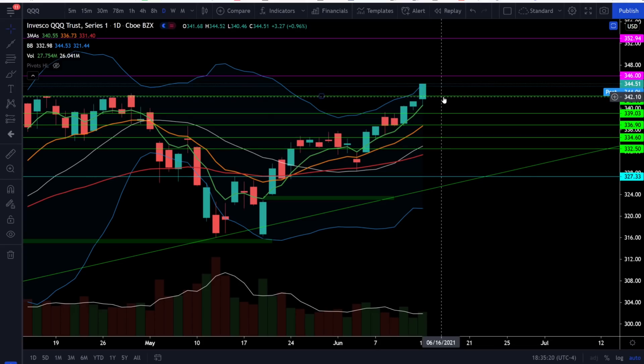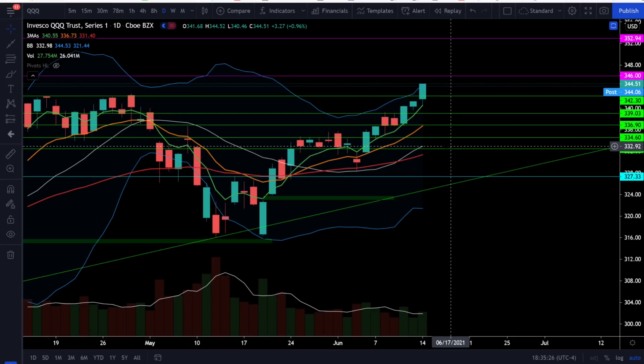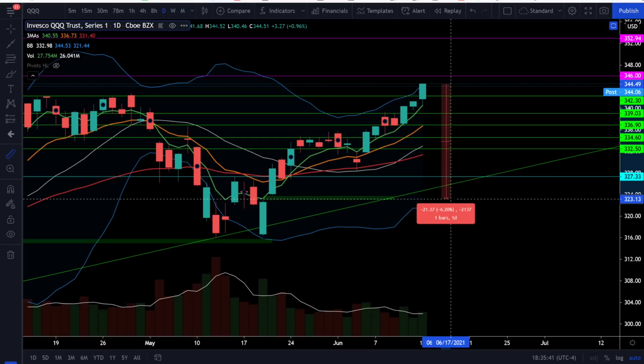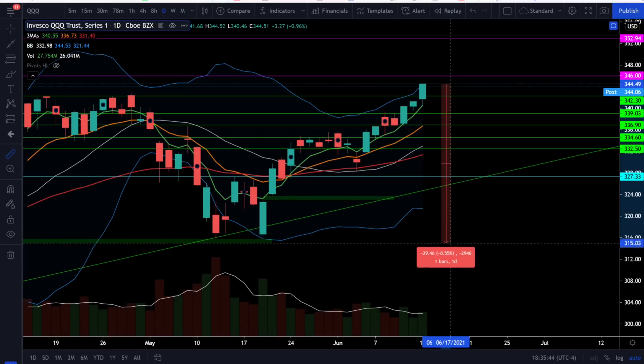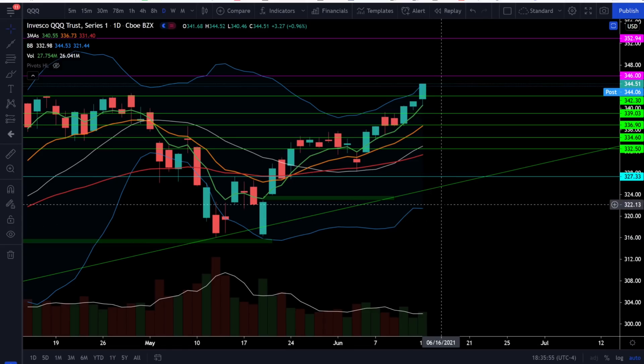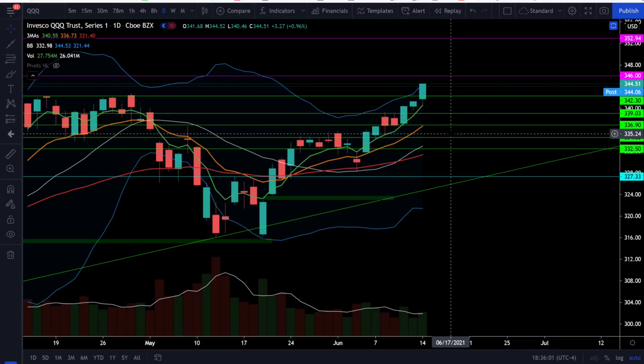On the triple Q's, look for support at 342, 339, 336.9, and 334.6. The 20 simple moving average is now sitting right around 333. Keep in mind that if the market starts to roll over and you're waiting until it gets to the 20 simple moving average, from today's close that is about a 3.3% drop. We have the gap close below at 323, which is about a 6.2% drop, and the gap down around 315 is about an 8.5% drop. Remember those gaps typically do get filled — it's not a matter of if, just a matter of when. The market is bullish until we start closing below some of these critical supports, and we just have not yet seen that.